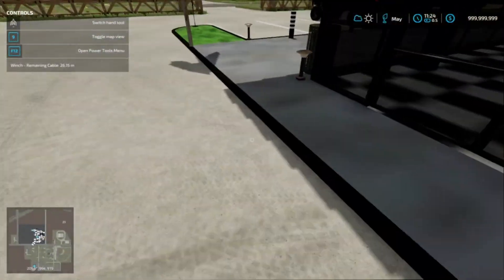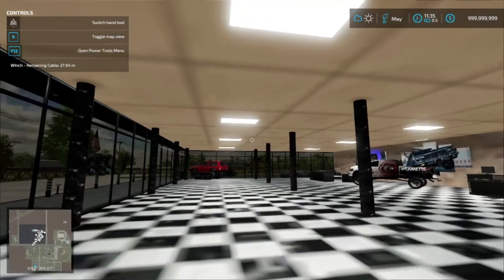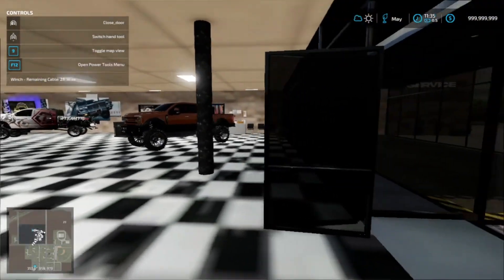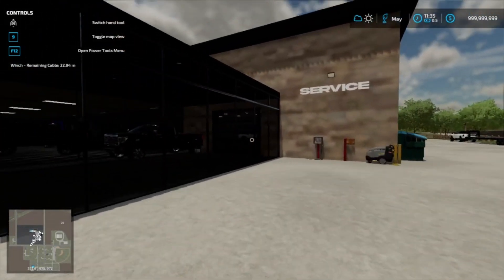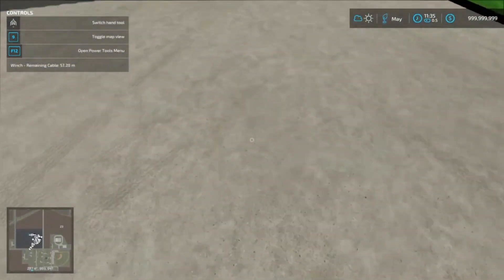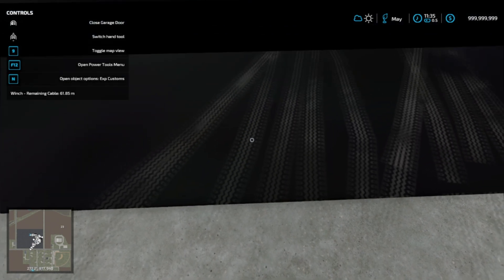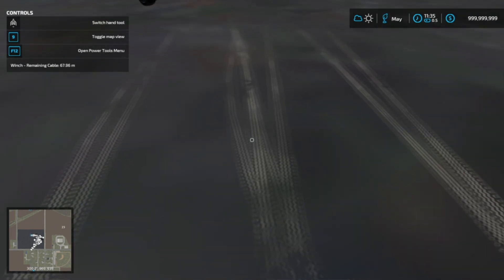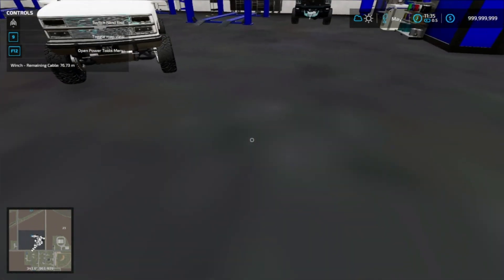We got the Chevy long box that we got on trade all torn down pretty much. I just discovered this place actually has working lights. The trucks are done now — you can kind of see one right there, that's the Ford. They all look sick in my opinion. Let me know which one you guys like the most. I think I like the Ford best, but we'll start with the Chevy we just got.